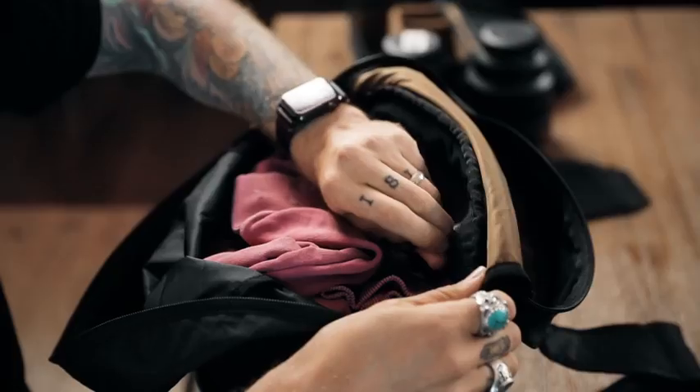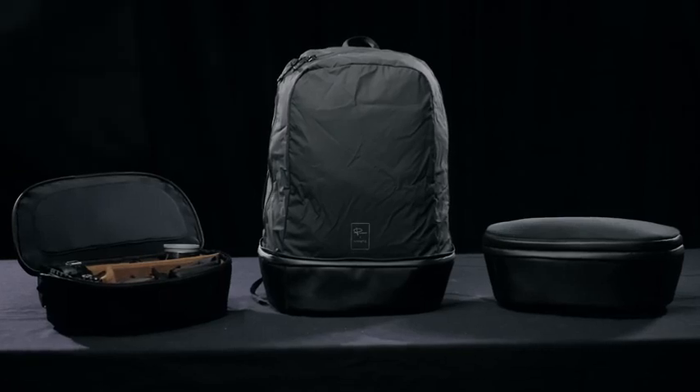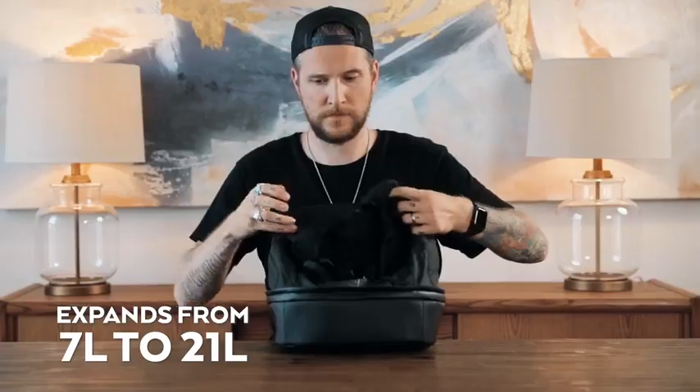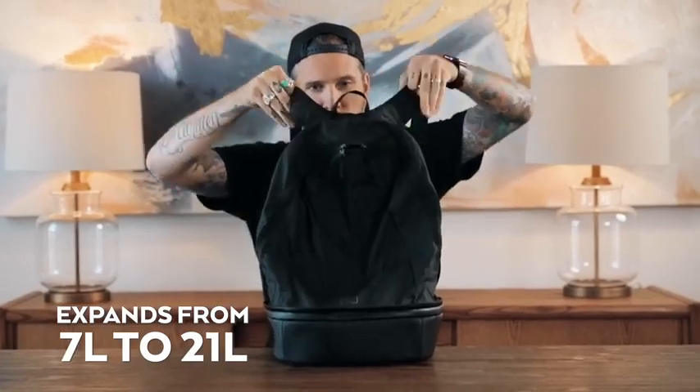And now for the moment you have all been waiting for — what makes this the perfect travel system? What's that you have there, Pete? A little camera cube? Meet the Cube Pack — a camera cube that expands to become a day pack.